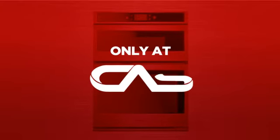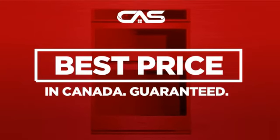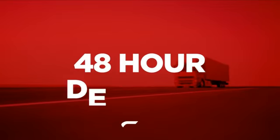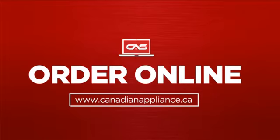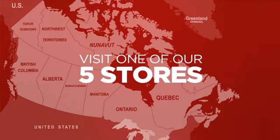And only at Canadian Appliance Source, you get this wall oven at the best price in Canada. Plus, it can be delivered within 48 hours. Order online or get it at one of our showrooms in Canada.